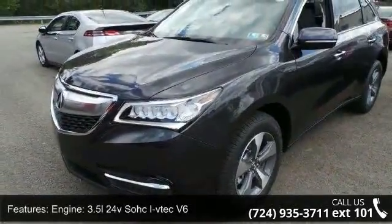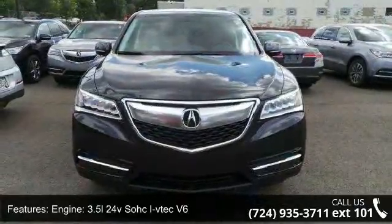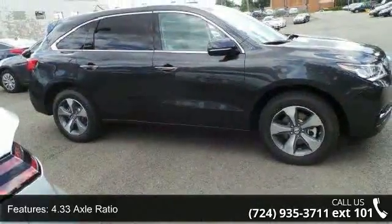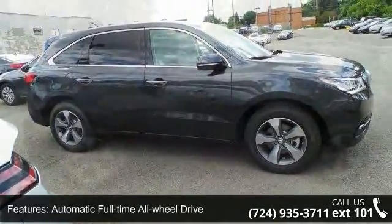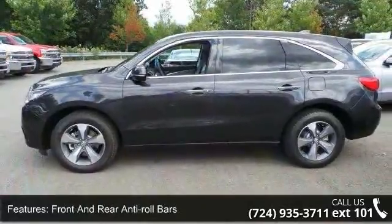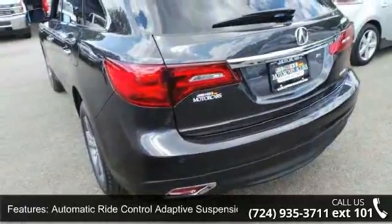Some of the top features included with this vehicle are: engine, 3.5L 24-valve SOHC i-VTEC V6, 4.33 Axle Ratio, Automatic Full Time All Wheel Drive, Front and Rear Anti-Roll Bars, Automatic Ride Control Adaptive Suspension, Electric Power Assist Speed Sensing Steering, and Single Stainless Steel Exhaust.